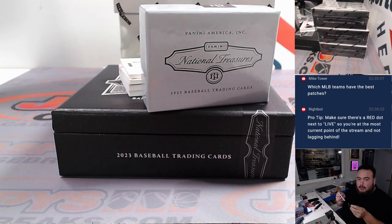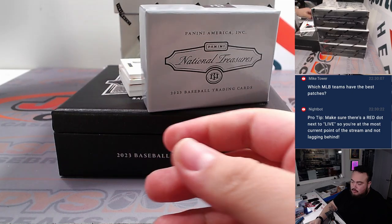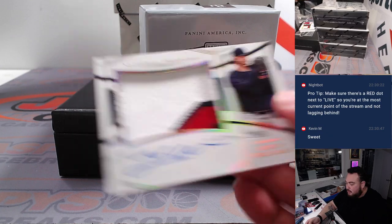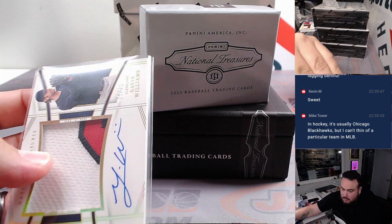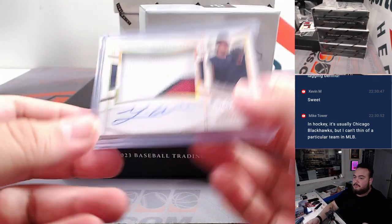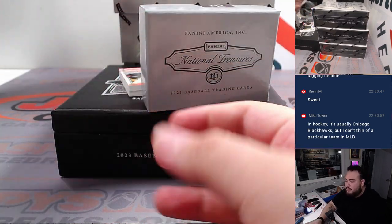Cardinals too — I think Cardinals would have a sick patch. Mariners if you got like the star. Gavin Williams for Cleveland — there you go, for the land. Shane with the Guardians. Oh yeah, for sure Blackhawks number one in hockey — they have so many colors.